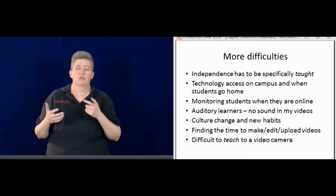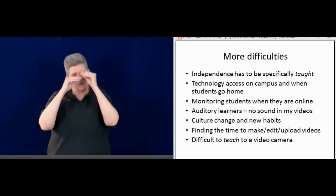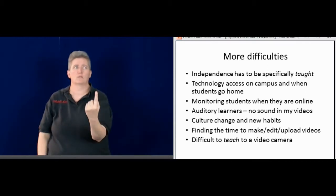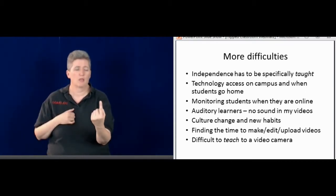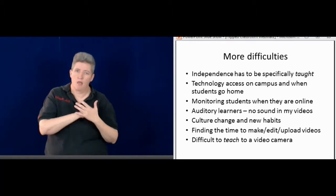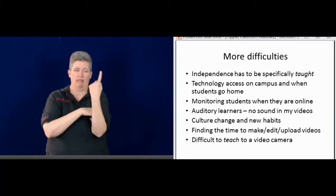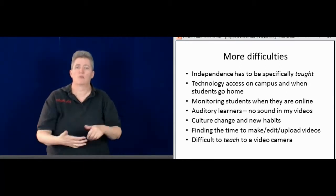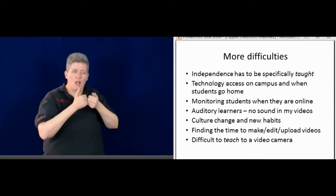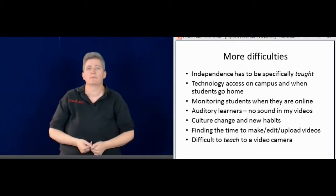Independence has to be specifically taught — a lot of students don't have that skill, so you have to teach them how to be independent. Sometimes students say, what am I supposed to do? And I'll say, I don't know — what are you supposed to do? Some students pick it up right away. Others you have to sit down with, show them the checklist, and actually explain step by step and teach that independence.